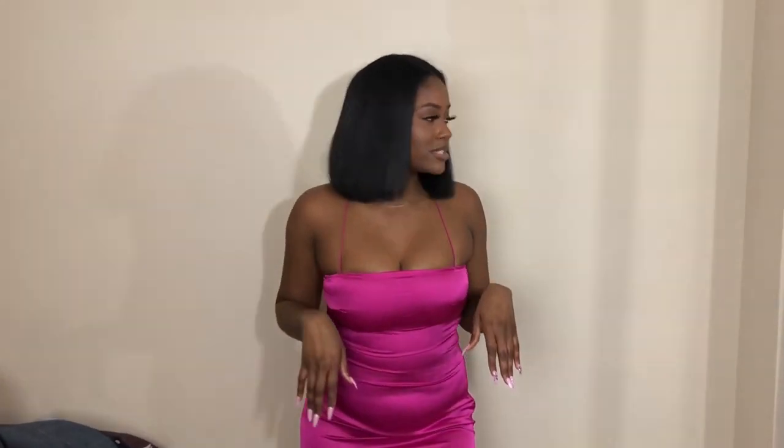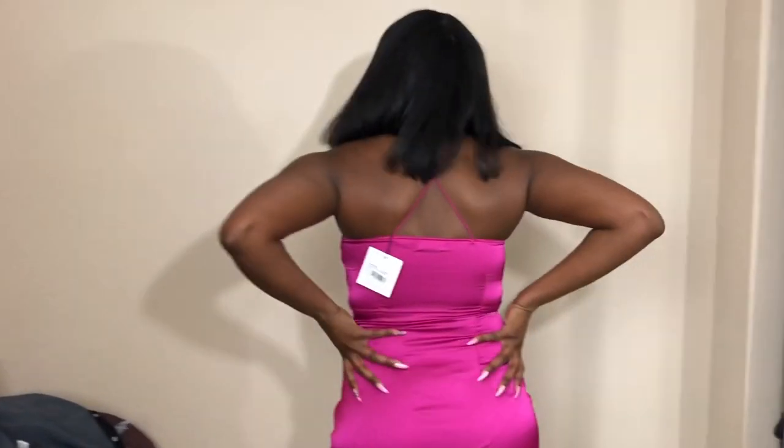Last but not least is this magenta dress from Misguided as well. It's a size six. It was actually on sale — I really wanted this dress. I know I could have worn a size eight but they didn't have it, so I got a size six because it'll zip up and that's all that matters. It has this side slit — I really love that. The back is crisscross.